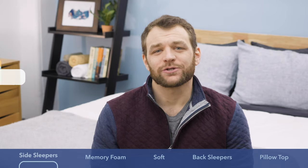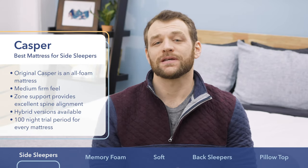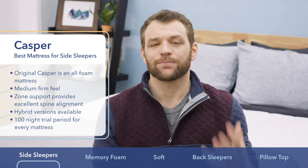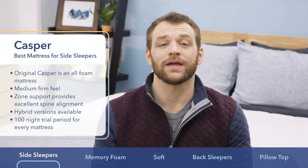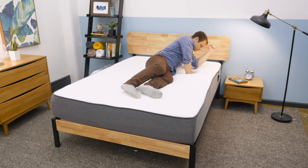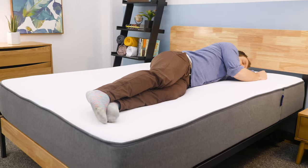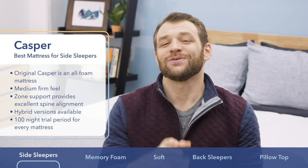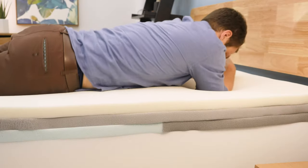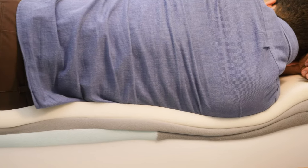First up on the list is the Casper, my choice for the best mattress for side sleepers. What position you usually sleep in is probably the most important factor when trying to buy a new mattress. Finding the correct support level and firmness is extremely important when it comes to waking up well-rested and pain-free. Side sleepers can be especially fussy about firmness because of potential pressure points at the shoulders and hips, which is where the zone support system of the Casper comes into play.